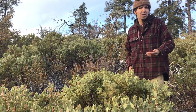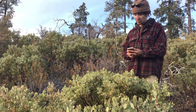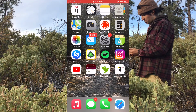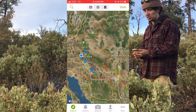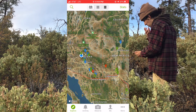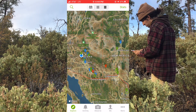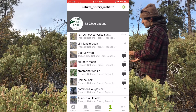Let me show you real quick how it works — it's incredibly easy to use. On my home screen I'm going to pop this open. This is an iPhone I'm using; I imagine it's similar for other phones and tablets. This is what I'm greeted with when I open it up. At the bottom of the screen you'll notice five tabs, and I want to focus right now on the Me tab. This is where all of the Natural History Institute's observations live.